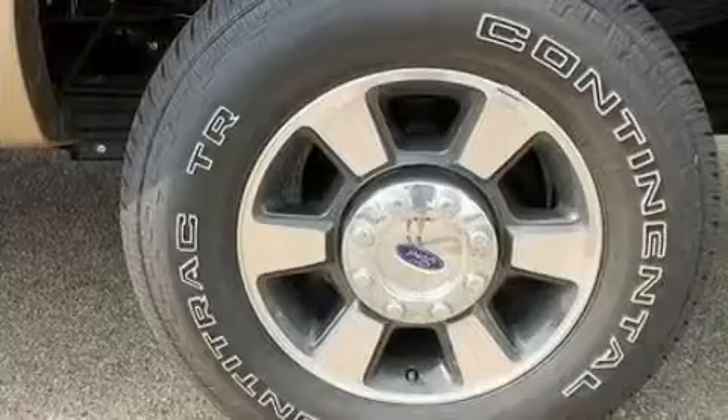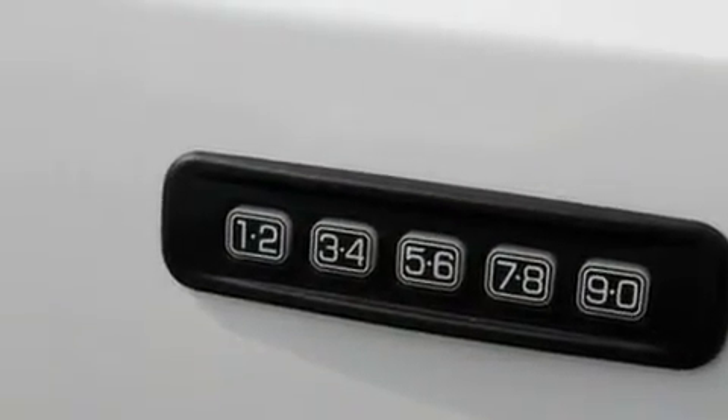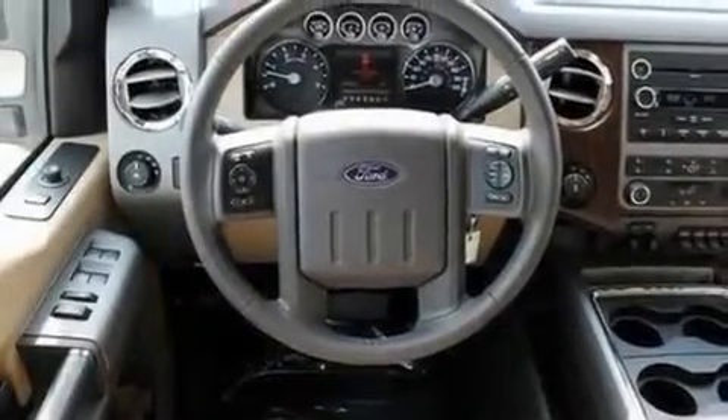Its top features include front and rear reading lights, an external temperature gauge, a trailer hitch receiver, an engine immobilizer theft deterrent system, a low-tire pressure indicator, traction control and stability control systems, an anti-lock braking system, side-curtain airbags, and much more.